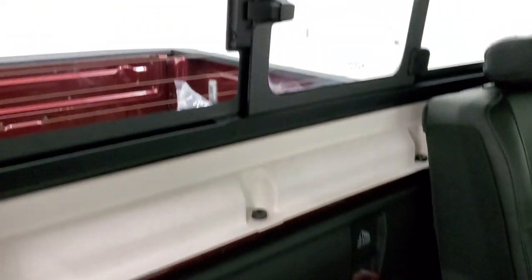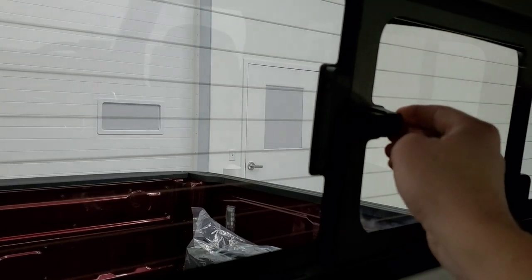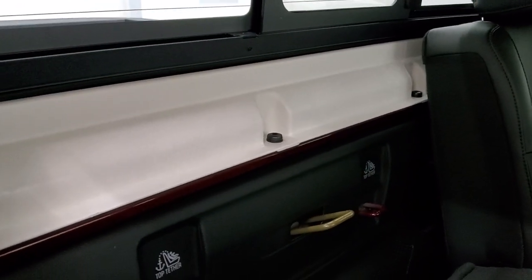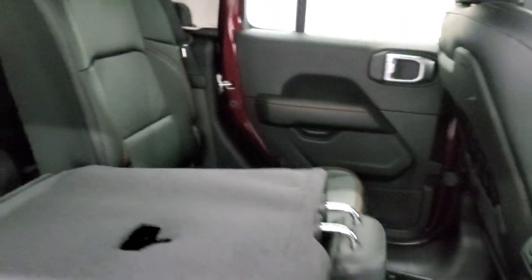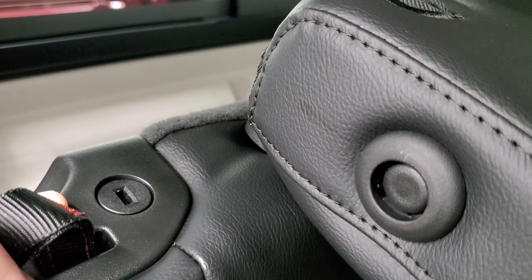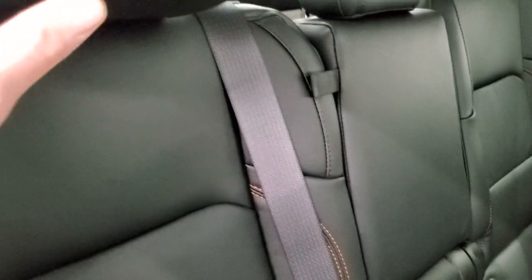You do get the sliding rear window — that is a manual slide, so you have to unlatch it and slide it, and then it snaps in. You do get those bolts back here to take the hardtop off. The cool part about these back seats is they lock with the ignition key, so you can store stuff back there when you have the top off and not worry about anybody stealing your valuables.